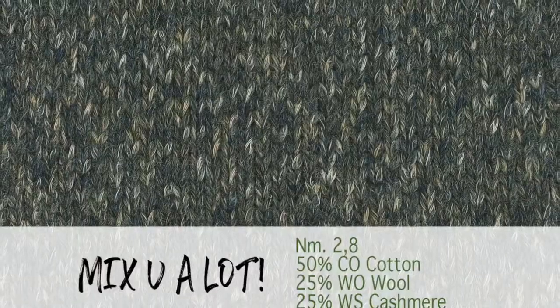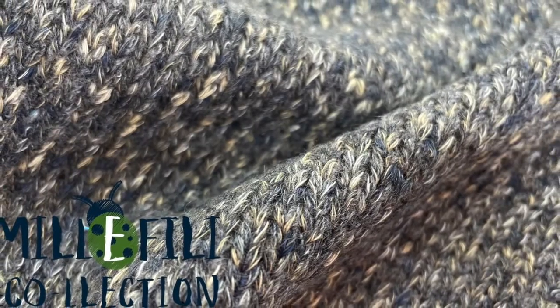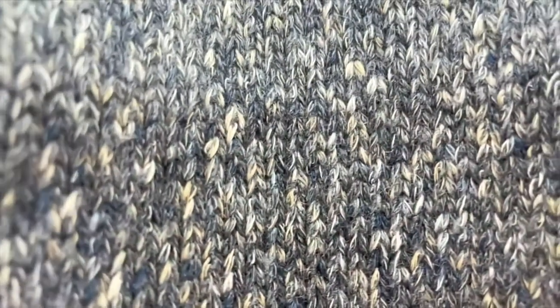A GRS certified cashmere wool yarn covers it in multicolor printed cotton, obtaining a refined pattern. Working on the gauge with a count of 2800, this yarn immediately inspires us to rely on the artisan traditions of north countries.